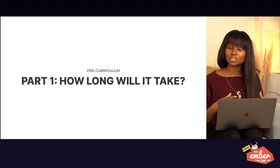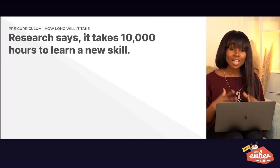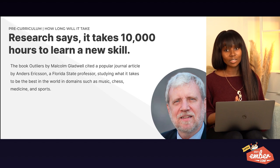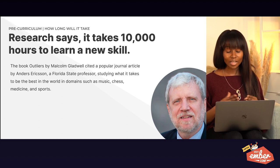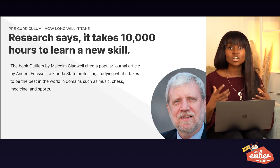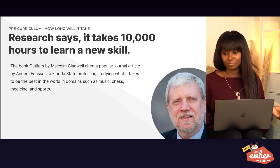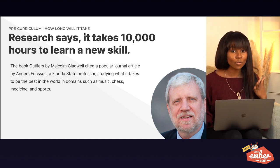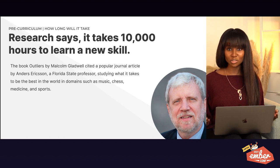How long would this even take? Research says it takes 10,000 hours to learn a new skill, as quoted in the book The Outliers by Malcolm Gladwell. He cited it from a 1983 journal article by Anders Ericsson, who studied what it took to be the best in fields like sports, medicine, and music — and found these people took around 10,000 hours to master their craft.